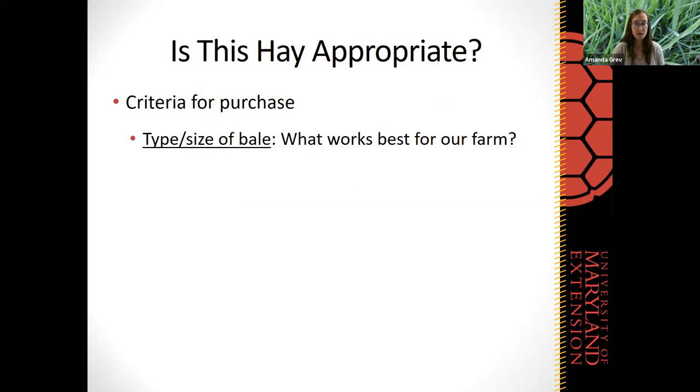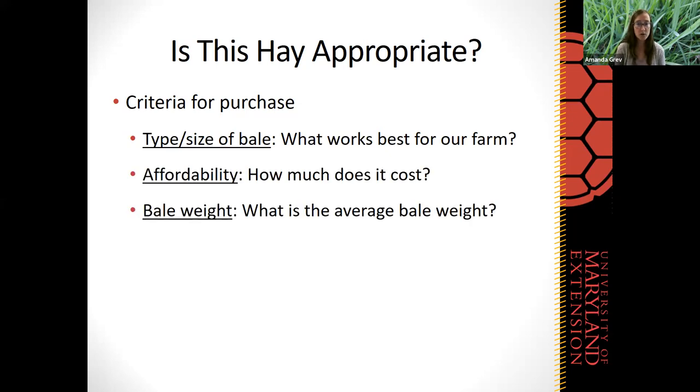Deciding which works best for your farm will depend on what livestock species you have, what type of storage you have, and if you have the equipment necessary to move large bales around. The next two criteria really go hand in hand: affordability — how much does the hay cost — and the weight of that bale. The weight of that bale really factors a lot into the affordability, so we need to be considering these two things together.